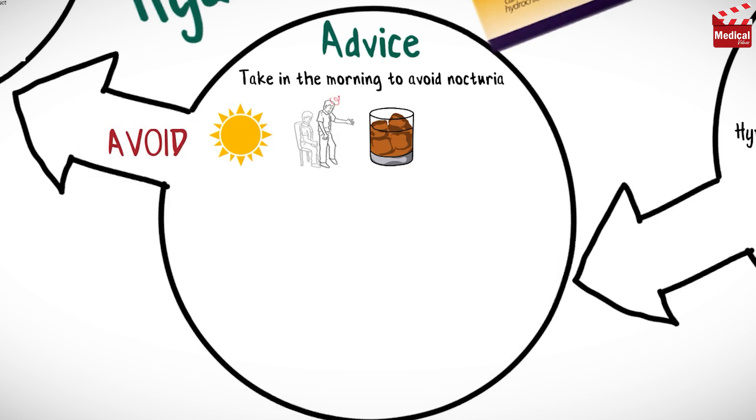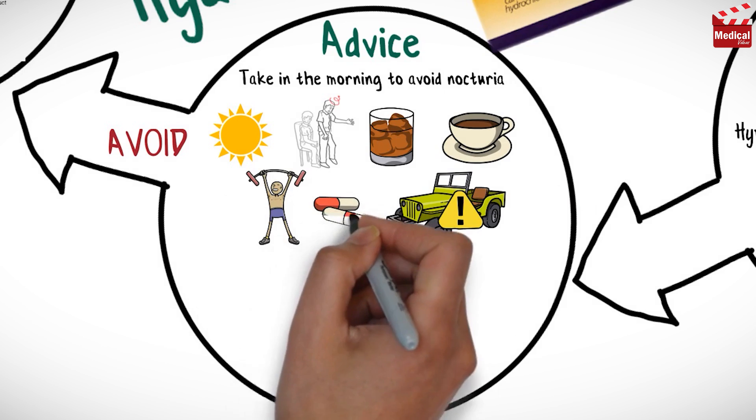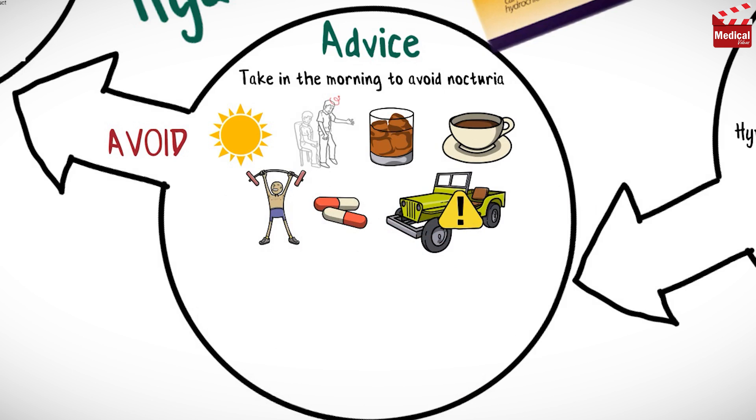Also avoid drinking large quantities of xanthine-containing liquids, such as regular coffee, and use caution while driving or performing other tasks requiring mental alertness. Avoid engaging in unaccustomed strenuous exercise without consulting your treating physician, and avoid taking any OTC medications without healthcare provider approval.